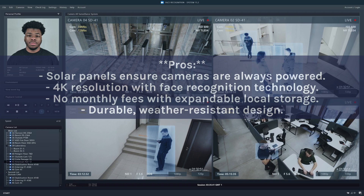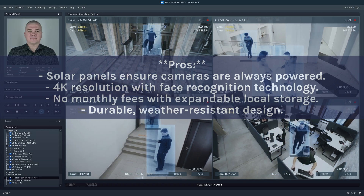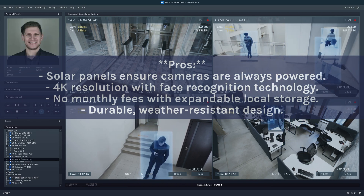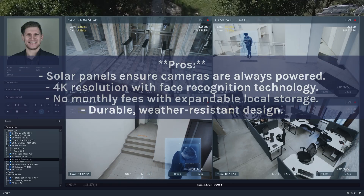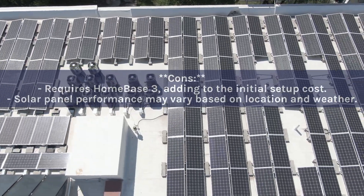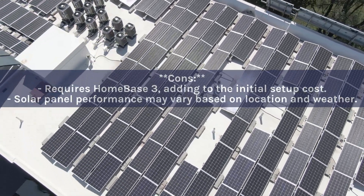Pros: Solar panels ensure cameras are always powered; 4K resolution with face recognition technology; no monthly fees with expandable local storage; durable, weather-resistant design. Cons: Requires Homebase 3, adding to the initial setup cost; solar panel performance may vary based on location and weather.